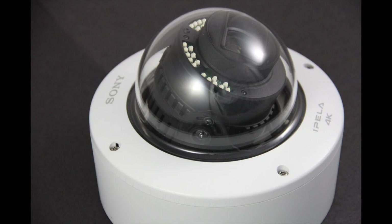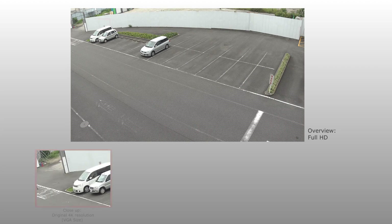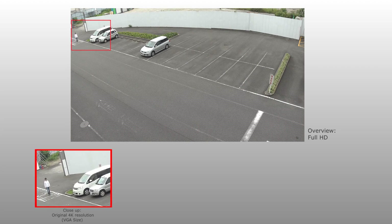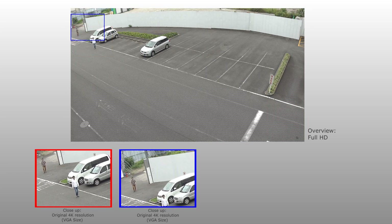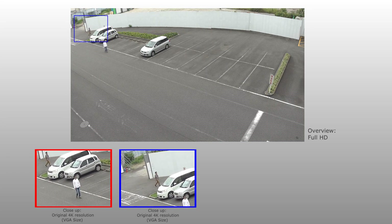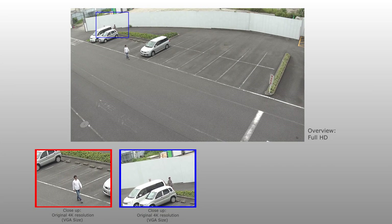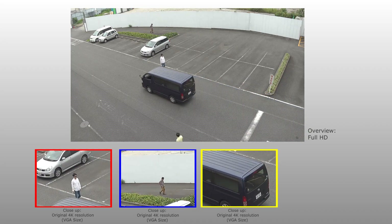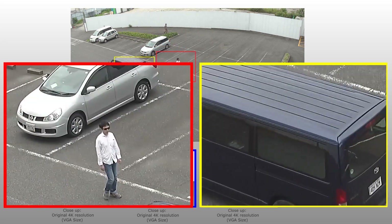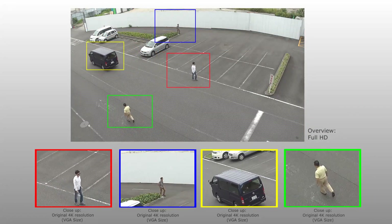Equipped with intelligent coding and cropping functions, the SNC-VM77-2R is able to track various moving objects and enable users to observe several areas of interest simultaneously. With these features, this camera could be an excellent alternative with professional surveillance functions to monitoring tasks that usually require multiple PTZ cameras to reinforce total awareness.